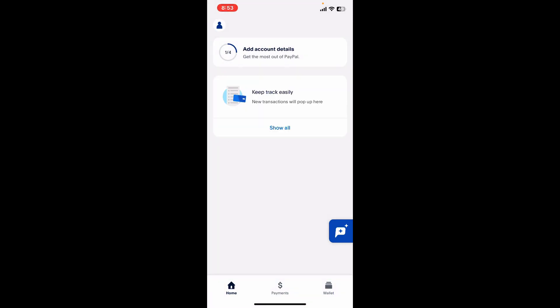Remember, while your account is limited you can still perform certain actions such as updating account information and placing logos into auction listings or on your website. However, you won't be able to send or request money, receive payments, or add money to your account.